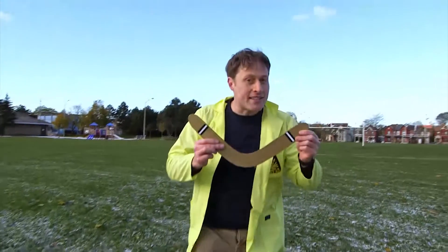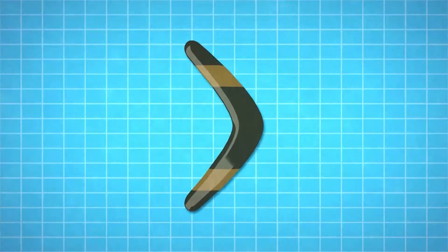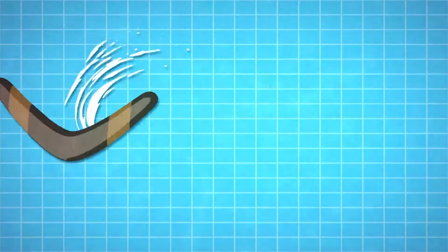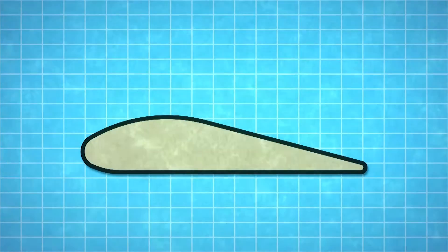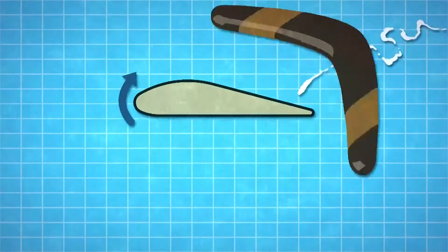So why does it come back? Well, if you take a look, it's made of two wings, like airplane wings, but with one important difference. A wing has a shape called an airfoil, and this gives lift.